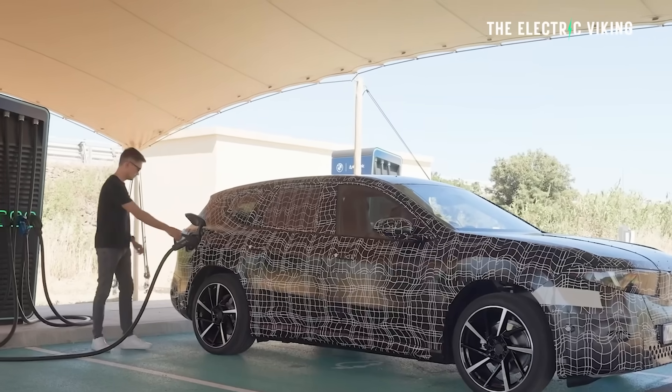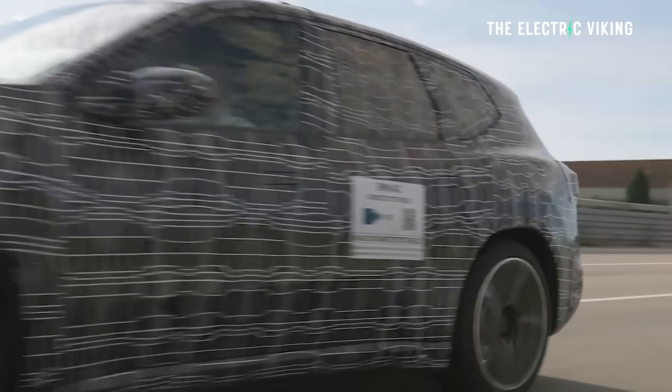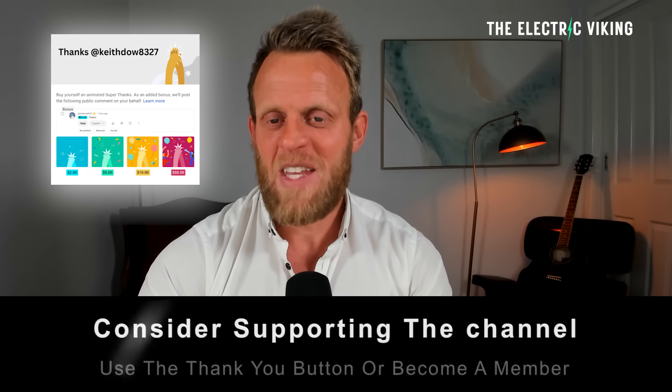Let's look at BMW's new iX3 that utilizes these battery cells. Hello, my friends, welcome to the channel. I'm Sam Evans, you're watching The Electric Viking.